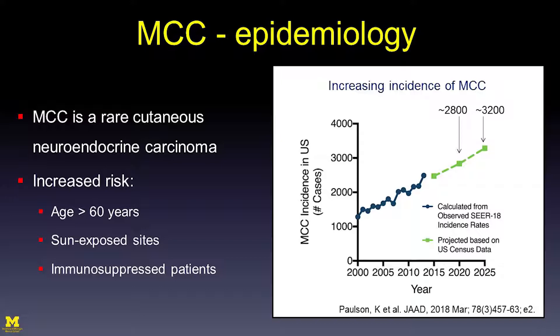Which patients are at risk for this disease? We typically see older patients — in our cohort, they are typically over the age of 60. We do have a small handful of younger patients in their 30s, but most patients are over 60. The disease most commonly arises on sun-exposed areas, and immunosuppressed patients are at higher risk as well.